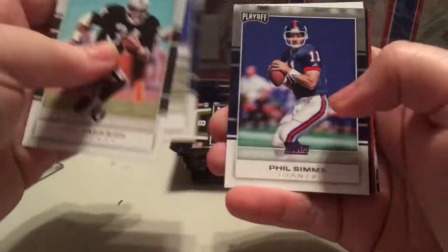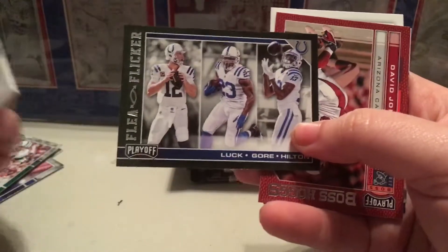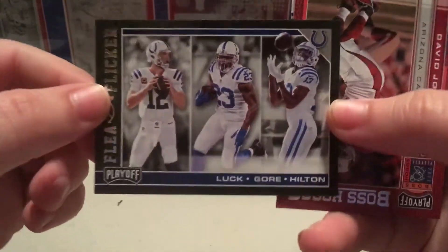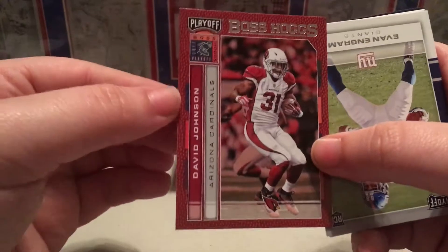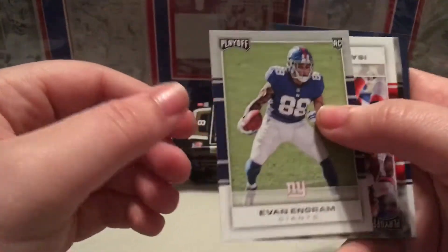We have yet to receive one of our hits. Bo Jackson, Rookie Wayne, Phil Simms - another Giant. The Flea Flicker of Andrew Luck, Frank Gore, and T.Y. Hilton. Boss Hogs of David Johnson - nice. And a rookie of Evan Ingram.